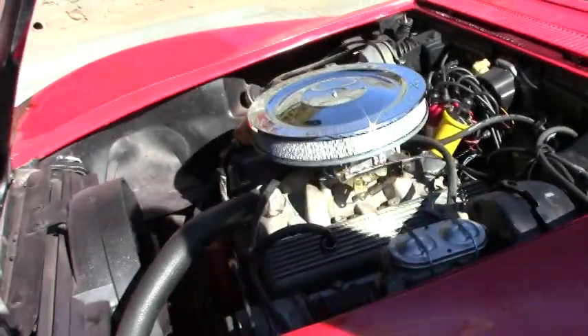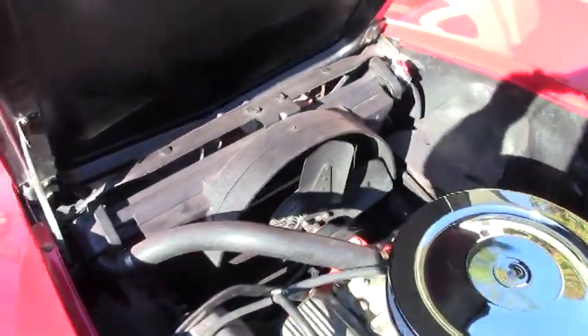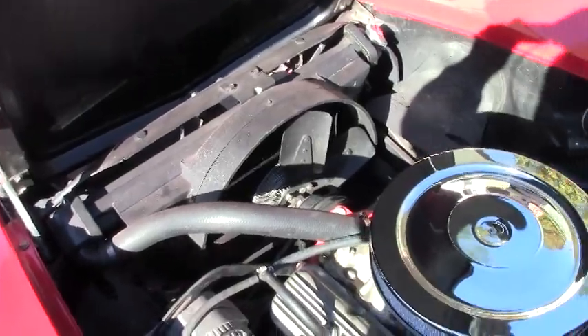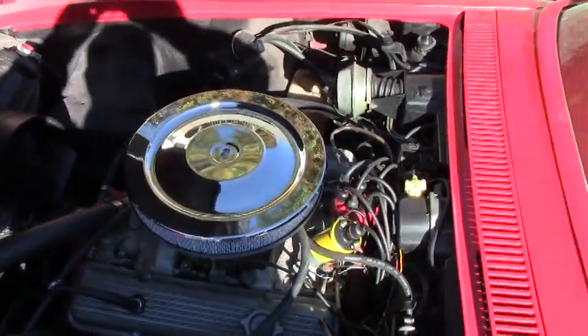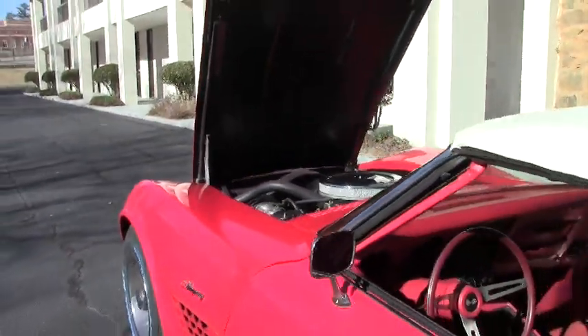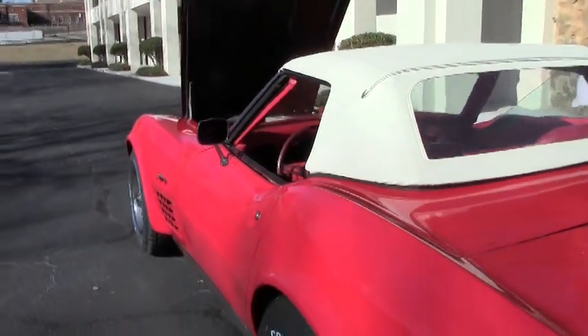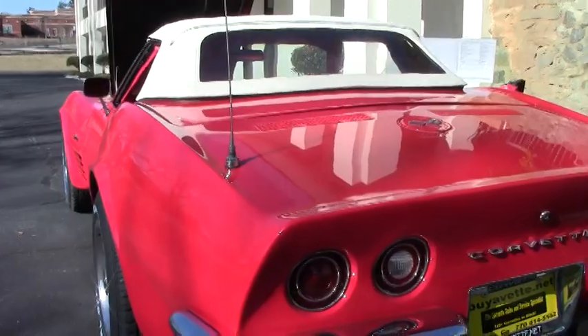This is a NOM — non-original motor — but as you'll see in the test drive video she runs out very well. This is an automatic car with power steering and power brakes, and of course the beautiful red with the white top.